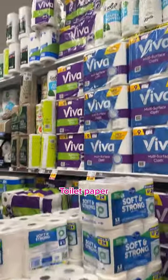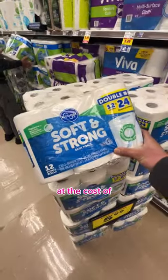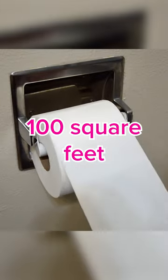Where to buy the cheapest toilet paper? Toilet paper pricing gets tricky, so I'll be looking at the cost of two-ply toilet paper per 100 square feet.